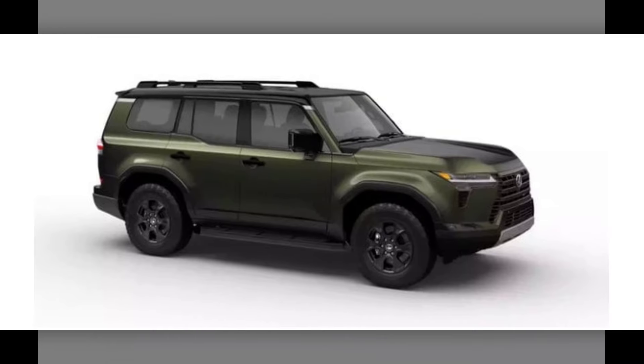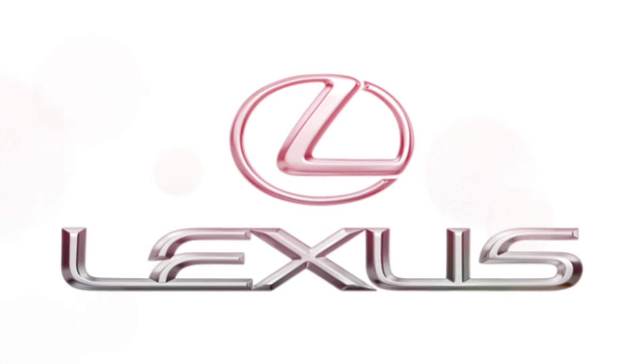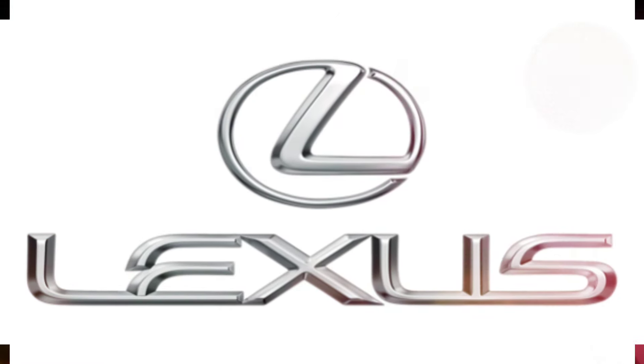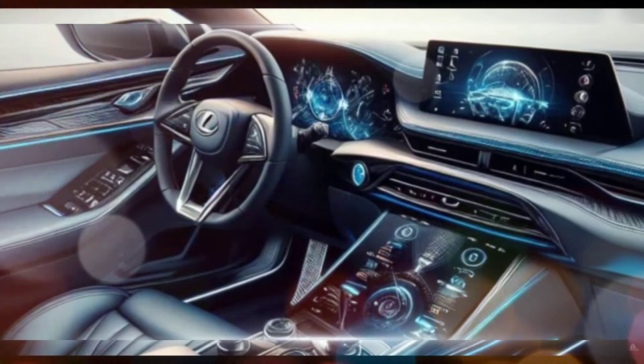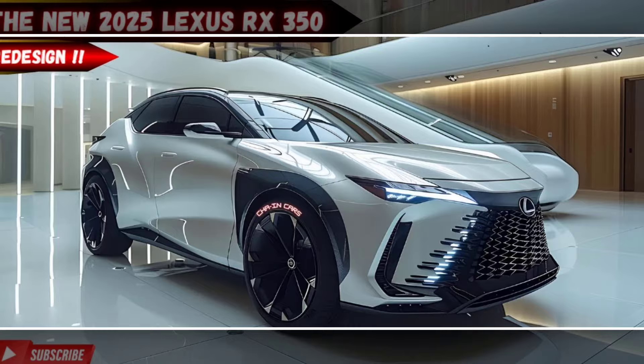The RX is expected to continue to be a fuel-efficient option in the midsize SUV segment. The hybrid model is expected to achieve up to 30 miles per gallon in combined driving, while the V6 models should get around 20 miles per gallon in combined driving.